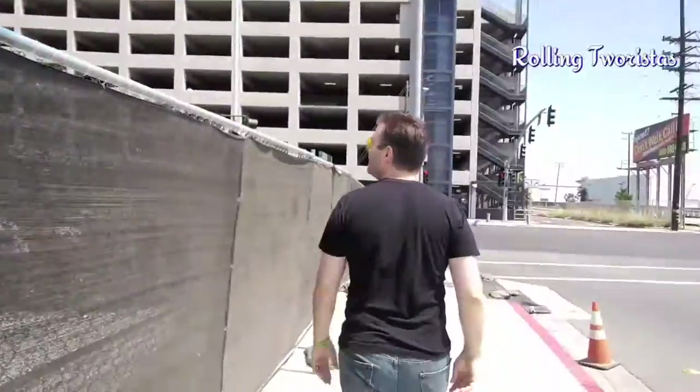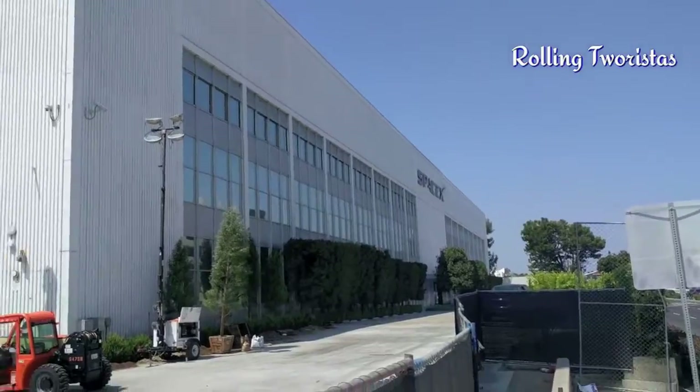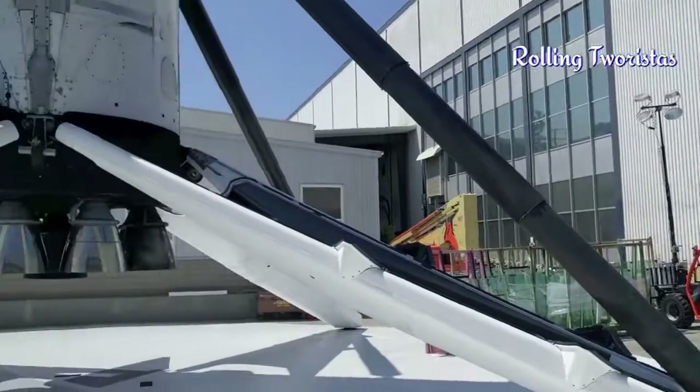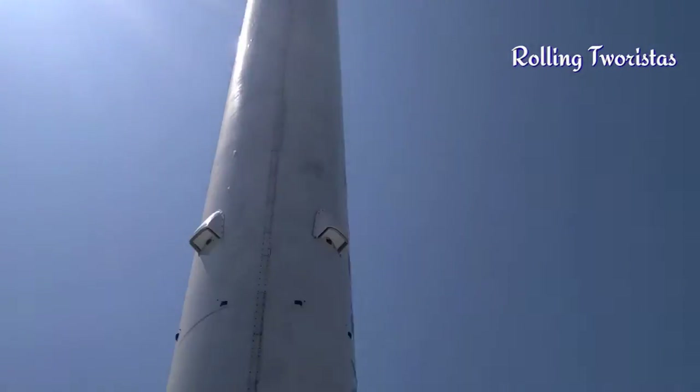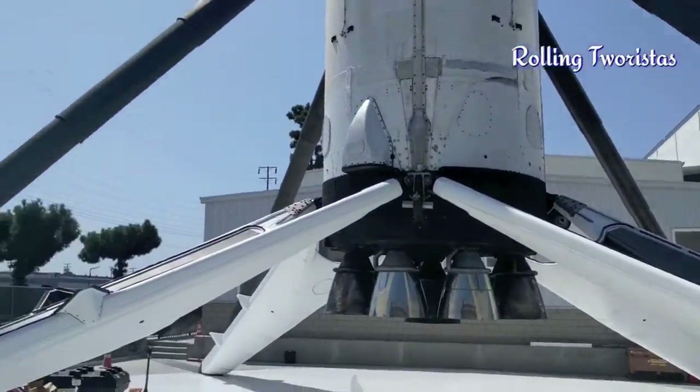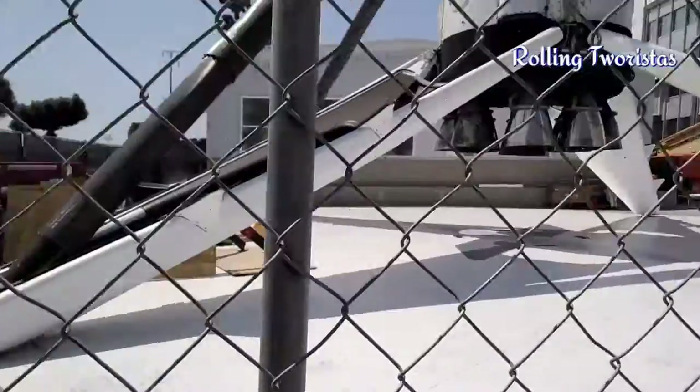A lot of people are coming to see it. It would be nice to come back once it goes. This is brand new — when did they bring it here? Just the beginning of the week, I think.